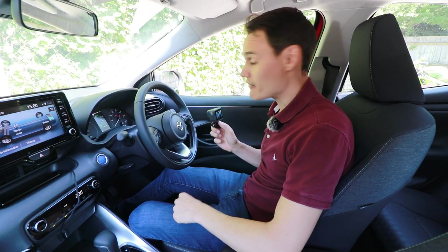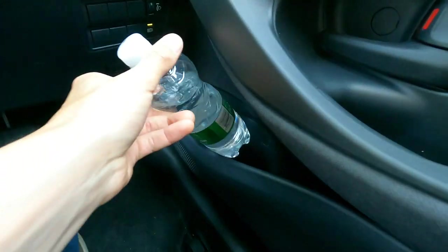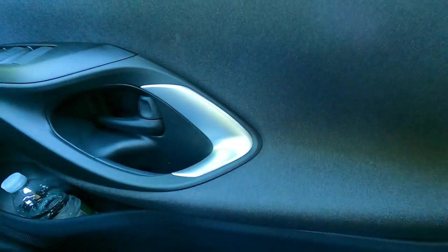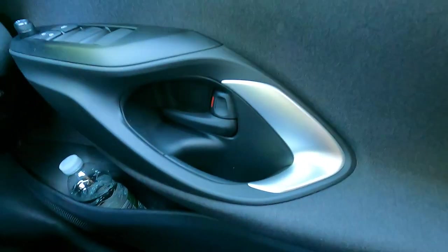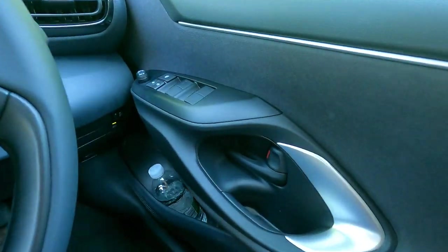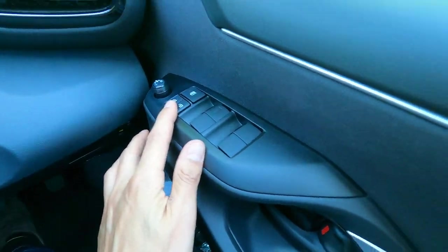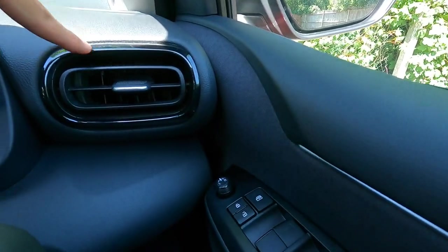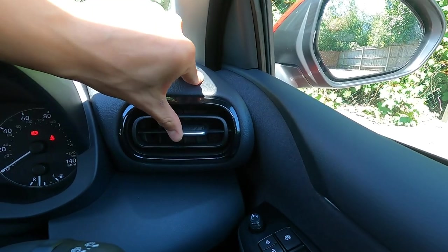Here's a detailed view of the interior, starting with the door. There's a door bin with hard plastic and a space for a bottle — half a litre, but I think it could take a litre. There's some fabric for your elbow, but there's no padding. There's a nice little silver touch, and the door handle is quite hard to get your hand into. There are electric windows, electric mirrors, and a button to lock the windows and lock and unlock the door. There's an adjustable air vent — you can turn it off by moving it all the way to the right.